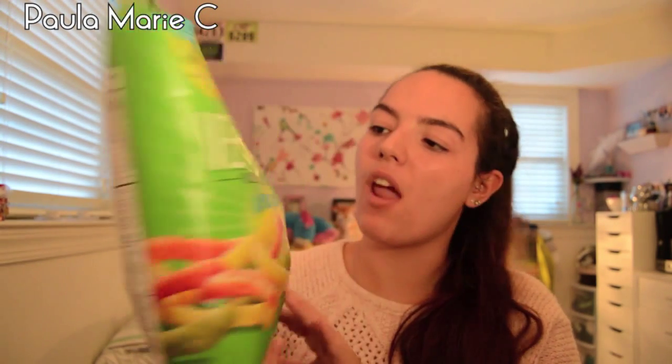The bag's open. Veggie sticks by Good Health — enjoy being good. 50% less fat than other potato chips. So good, guys! I wish I could share this. Have you ever gotten a bag of chips and you start eating it and can't stop? That happens to me all the time, like right now.